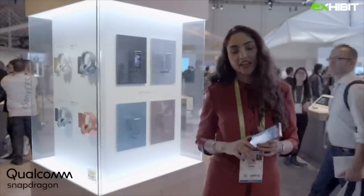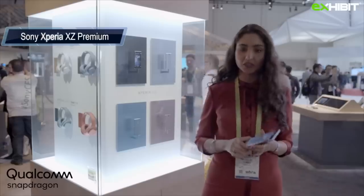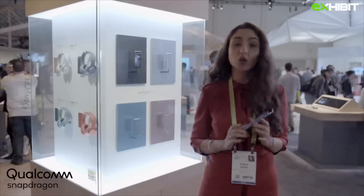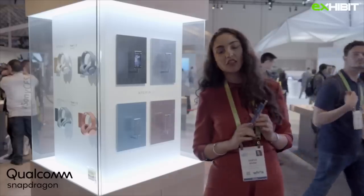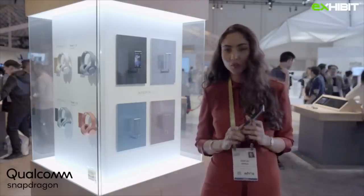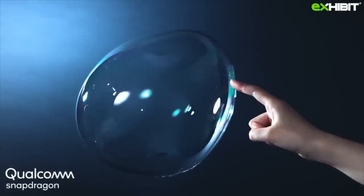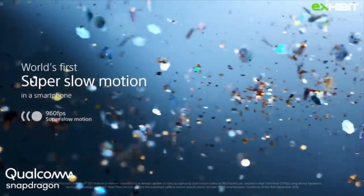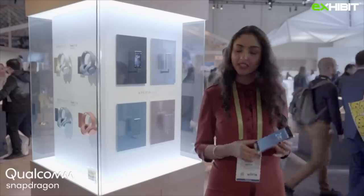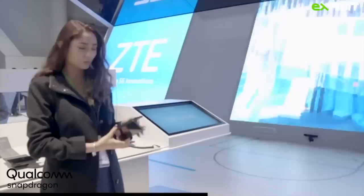Up next we have the Sony Xperia XZ Premium phone. The two main features of this phone are: it is the only phone with a 4K HD display, which means it is going to give you the sharpest and crispiest videos and images. The second feature which really excites me is the super slow motion videos you can take with it. I'm not really excited about the bezel but the reason behind it is it has dual speakers in the front.